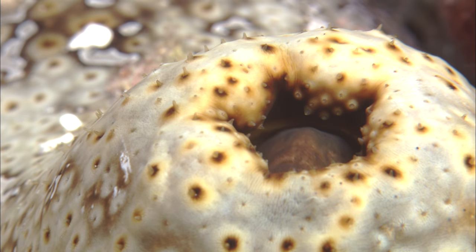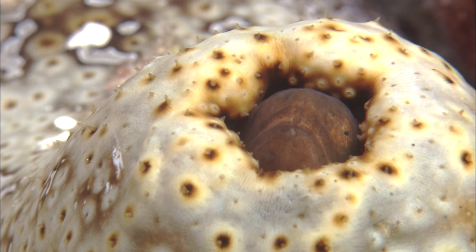Sea cucumbers have a really strange relationship with their buttholes. I'm Anna, and this is Gross Science.